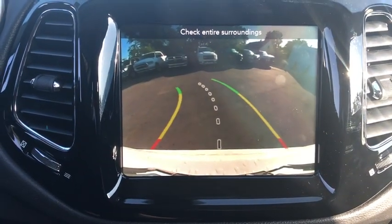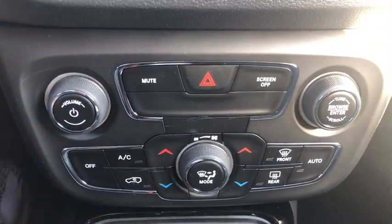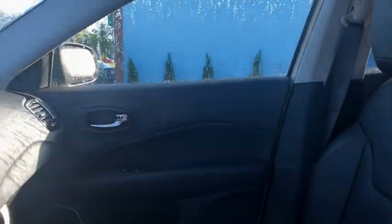compass, electronic stability control, fog lights, heated steering wheel, heated front seats, trip computer, security system, power windows, rear window defroster,